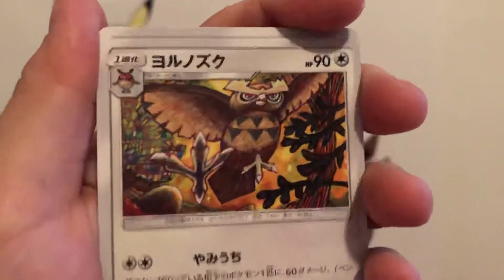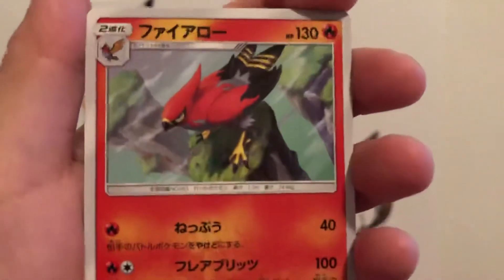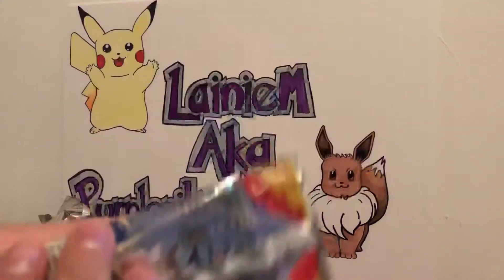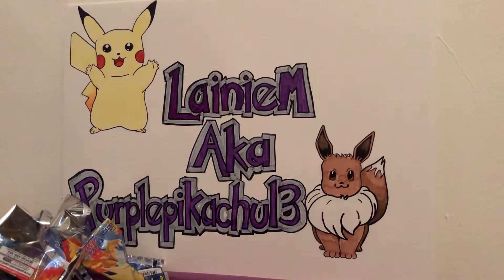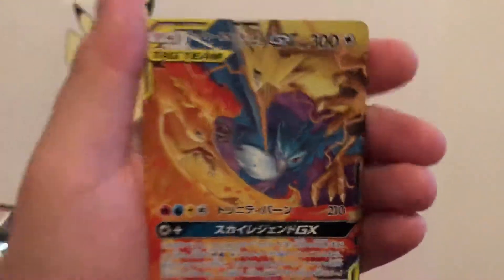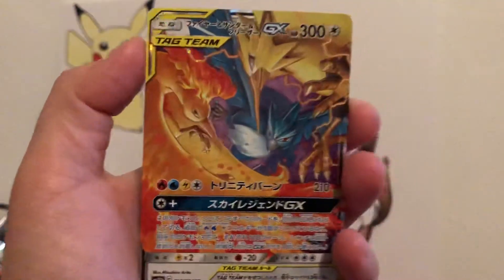So far we haven't gotten anything good. Another Hoothoot, another Type Null — second one. I know Japanese cards are famous for having doubles but this is ridiculous. So far this booster box is not the best. The artwork is kind of cool. Speaking of Team Rocket, they were talking about releasing a Team Rocket set.